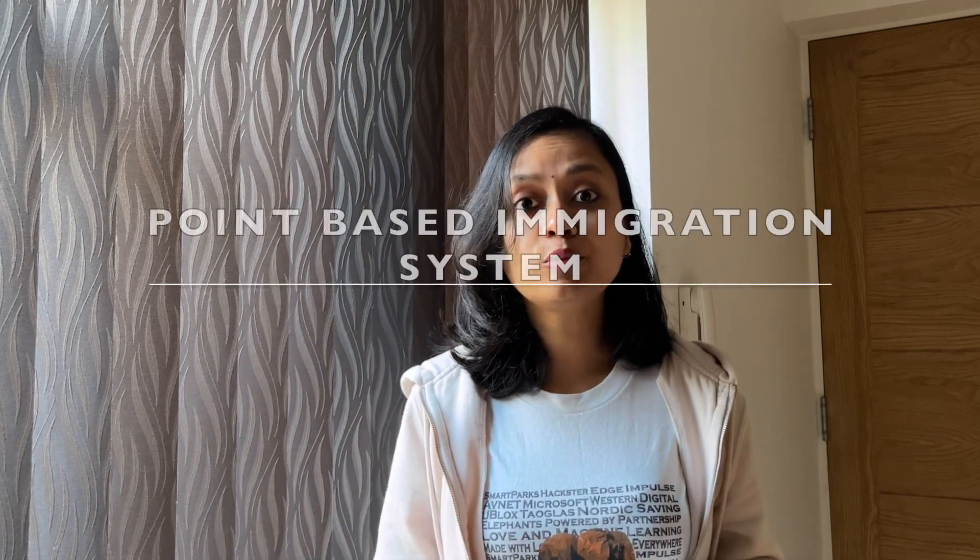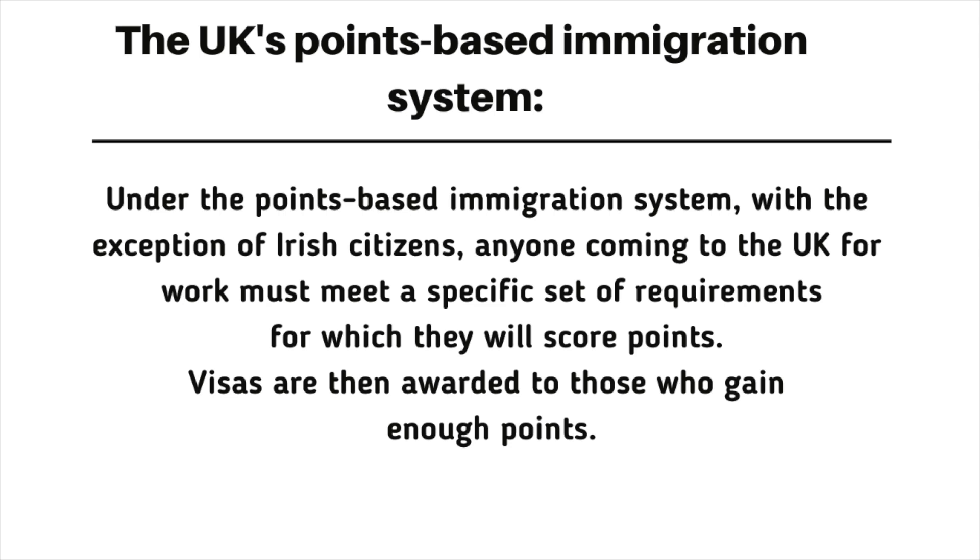When you apply for a work visa in the UK, you have some points to qualify for that visa. This system is called a points-based system. According to this system, you need at least 70 points for visa approval. In this points-based system, there are many categories in which you have to take mandatory numbers. And if you don't meet one of them, then the visa will be rejected.